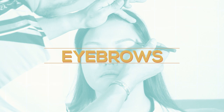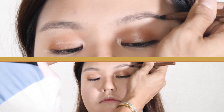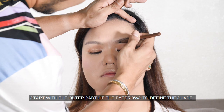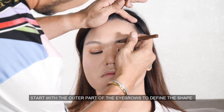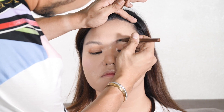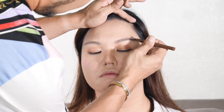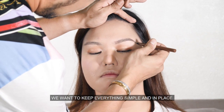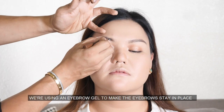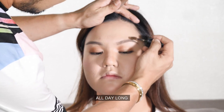For eyebrows, try to achieve natural-looking eyebrows as much as possible. Start with the outer part of the eyebrows to define the shape and work towards the center. To keep the eyebrows groomed and in place, we are using eyebrow gel to make the eyebrows stay in place all day long.